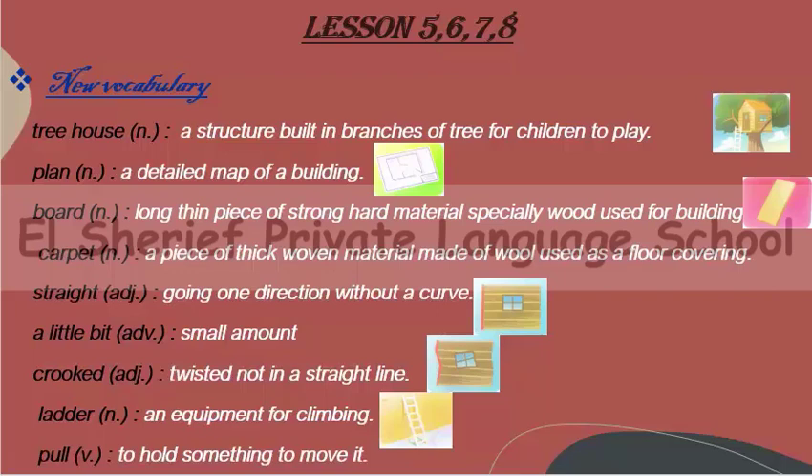So if we want to build a tree house, we need to draw plans, and we need some boards and carpets. We want straight boards to make the walls of the tree house, and we want some glass for the windows. Of course, we also have to have a ladder to climb the tree and go up to the tree house. Now let's go to our exercises.